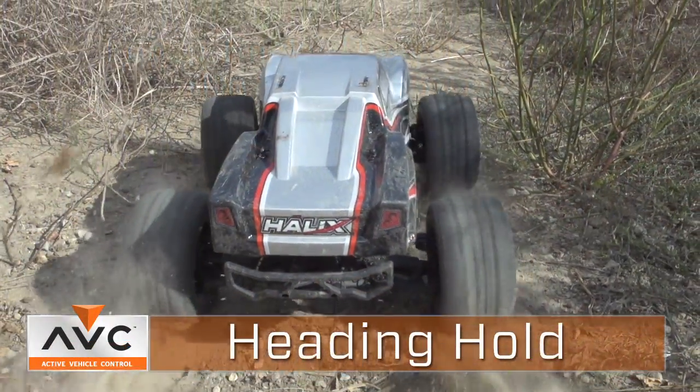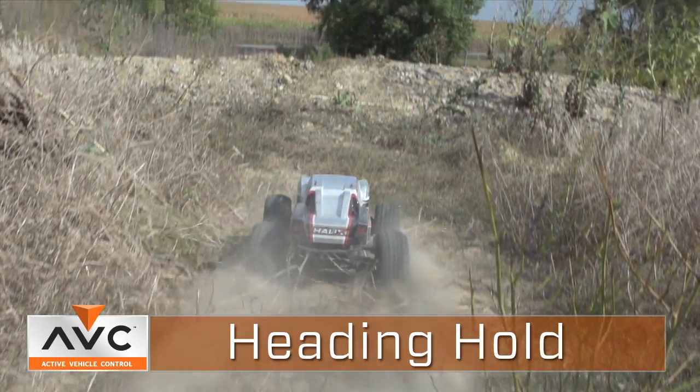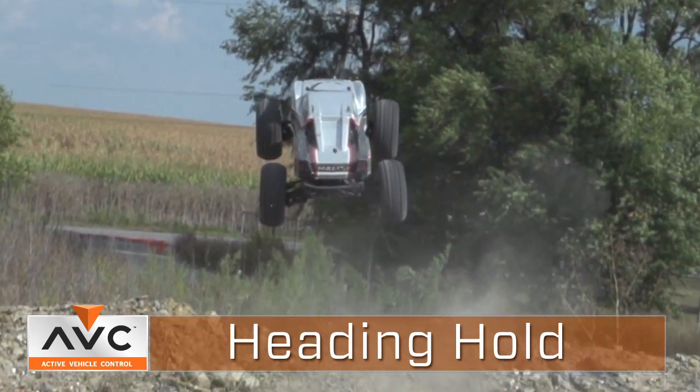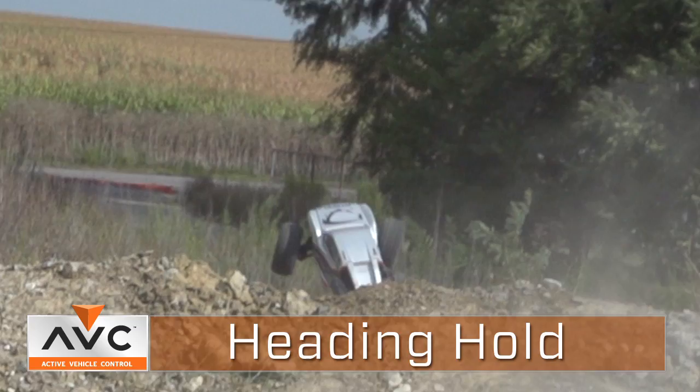We have a great video that demonstrates heading hold. You're going away from yourself and you go over a jump — it's kind of neat because you see it vertically stand up on end and the truck starts to yaw over to the left. And you see the wheels actually compensate. It's a perfect example of how this works.